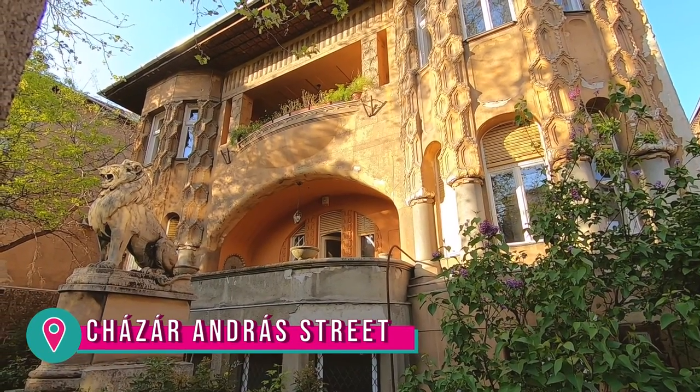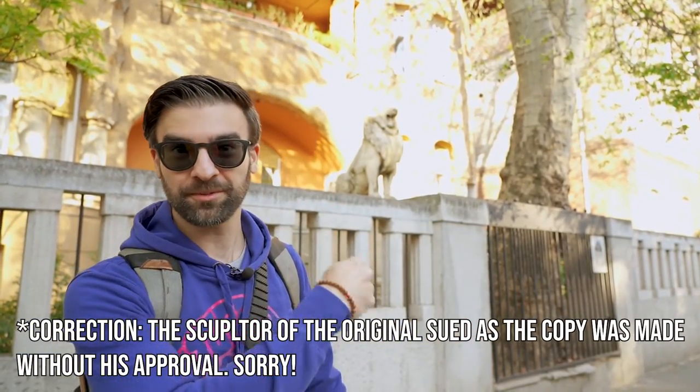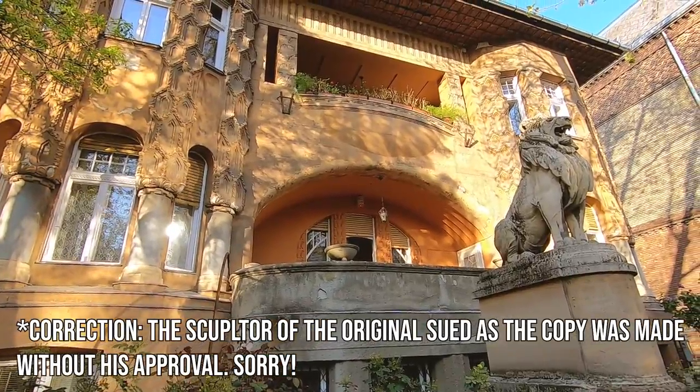This first building we're going to check out has a very special decoration right in its garden — look at it, it's a lion! The fun fact about this lion is that it's actually a copy of another one, and the owner of the original actually sued the owner of this one. So this poor fellow here actually had to go on trial.